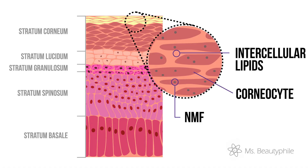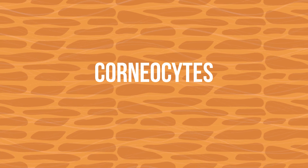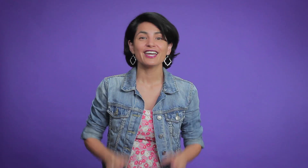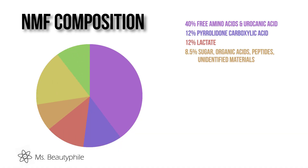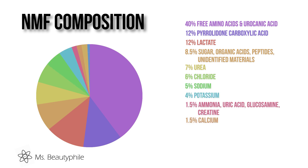You can find them here, in the outer layer of the stratum corneum, packaged inside our corneocytes, which are our dead skin cells. If you check out this snazzy graph, you'll see that NMFs are mostly made up of free amino acids and the products of their breakdown.